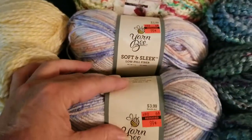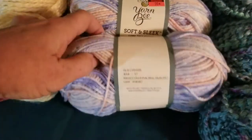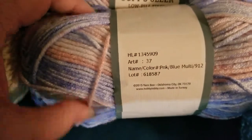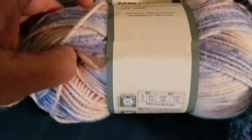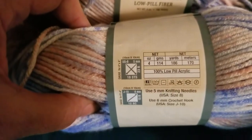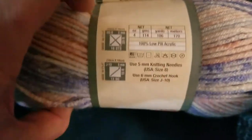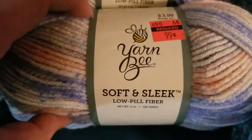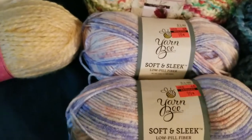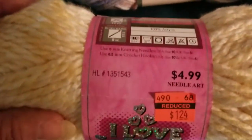The best price difference is $3.99 down to $0.99. These are called Pink Blue Multi — they are four ounces, 186 yards, 170 meters, low-pill acrylic. It feels pretty soft. I got two of those, the last two.